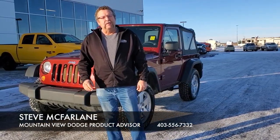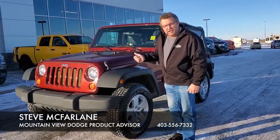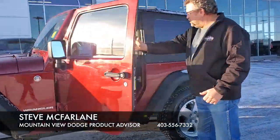Hey everybody, Steve McFarton here. What do I have here? A real beauty. It's a 2007 Jeep Wrangler, two-door, soft-top, six-speed manual transmission.